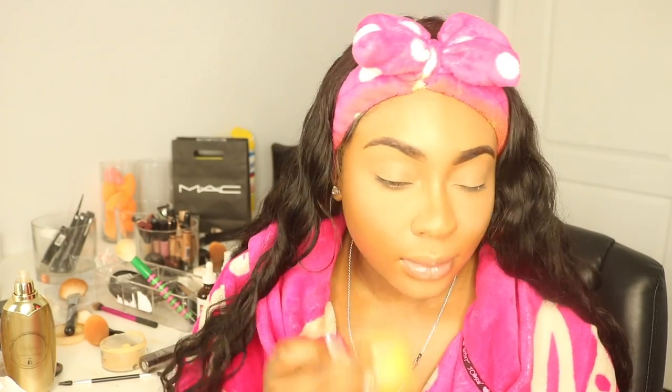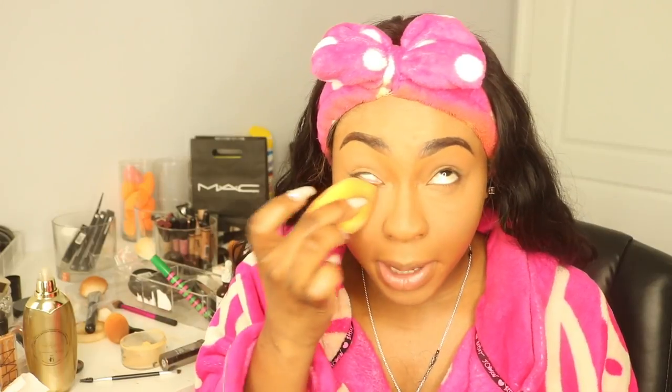You definitely want to make sure you set your eyes as well, because they will crease and it's going to look crazy. I got my under-eyes and everything set, and mixing these two powders — oh my gosh, I love the YSL Powder, it's one of my favorite powders. I just wish it didn't give flashback so I didn't have to mix it. But as you guys can see, it looks absolutely flawless.